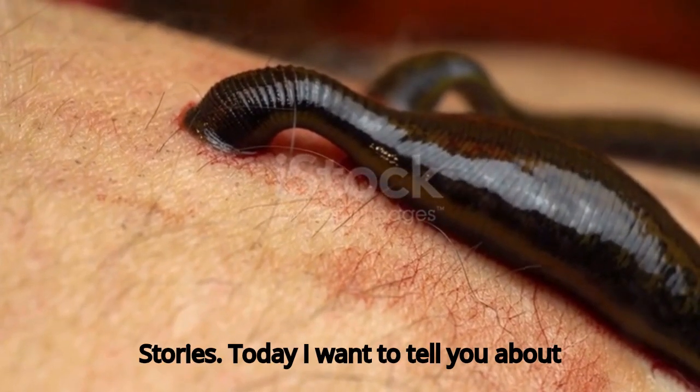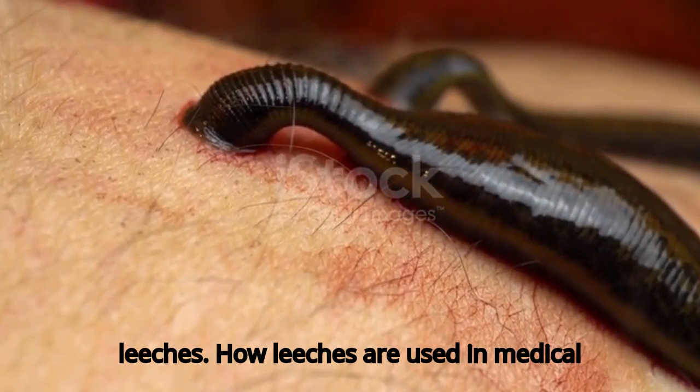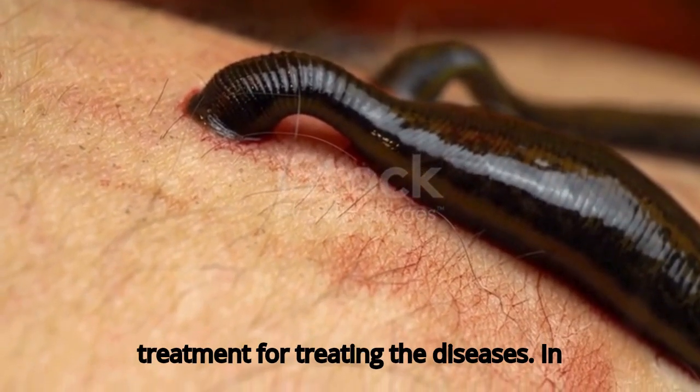Welcome to my channel, Motivational Stories. Today I want to tell you about leeches — how leeches are used in medical treatment for treating diseases.